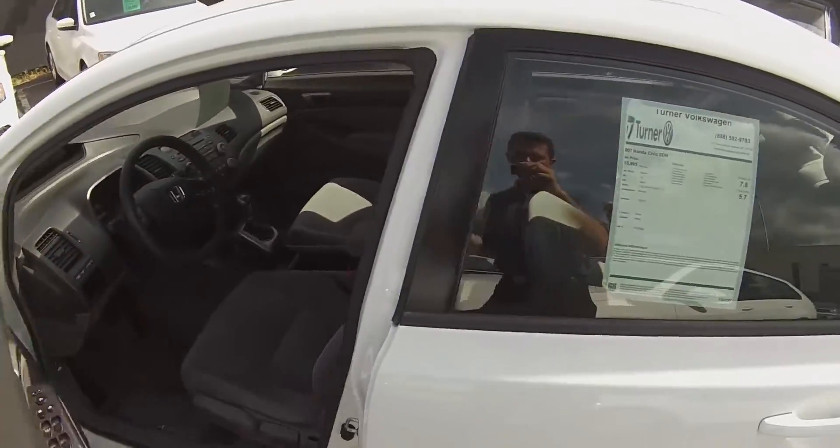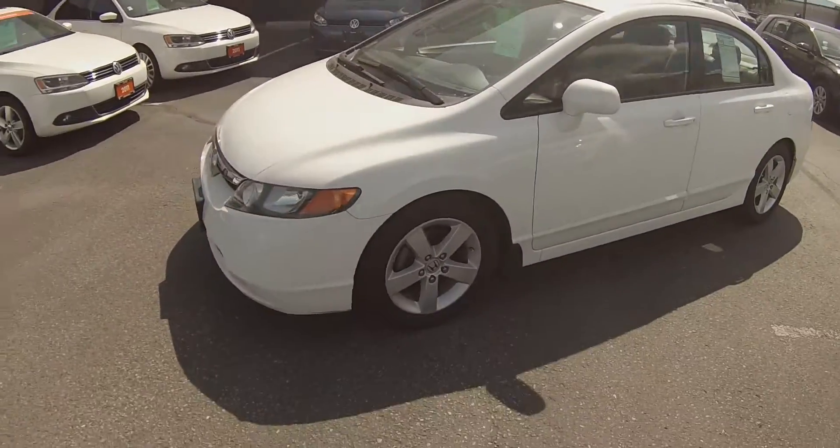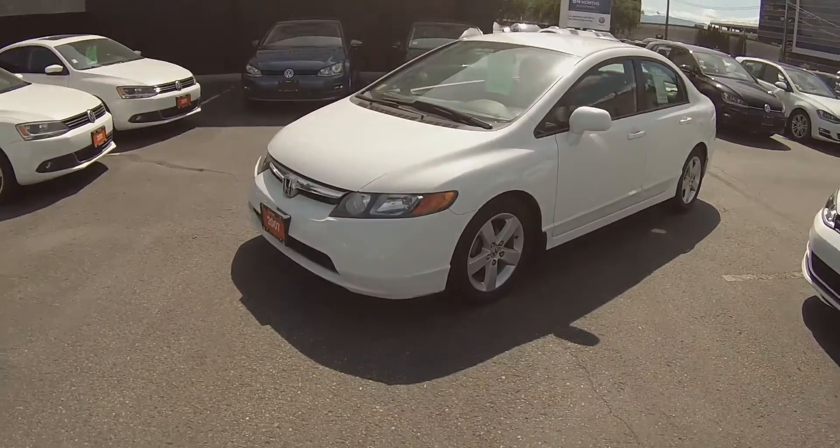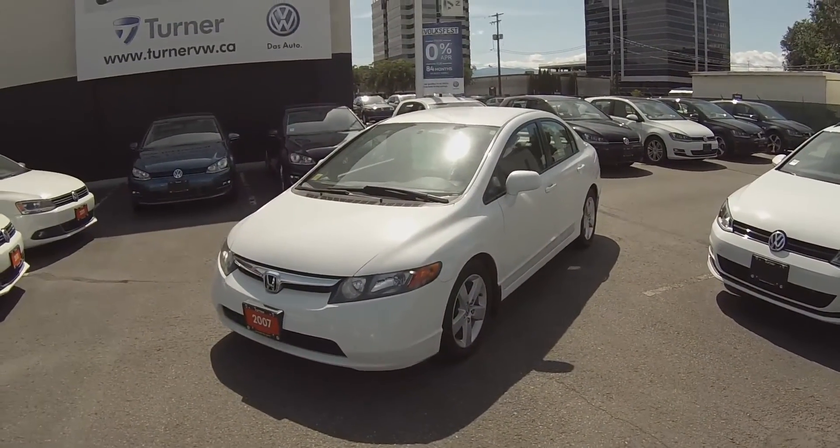This 2007 Civic has been put through Turner's rigorous 112-point inspection done by a factory trained technician. It comes complete with a CarProof report and financing available as well.